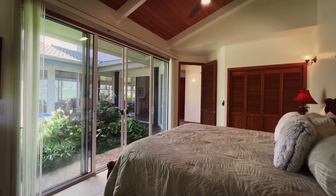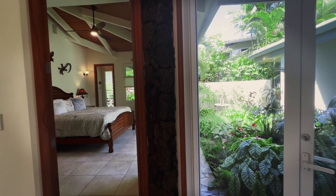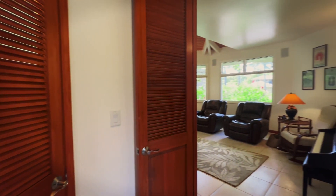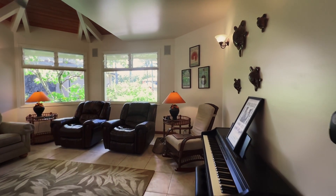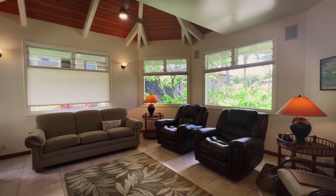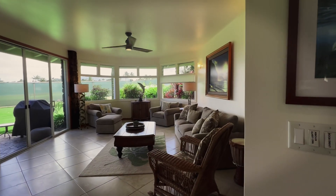This house is perfectly set up to capture the breeze and to use natural light throughout. In the secondary master, it's a large room with vaulted ceilings and an ensuite bathroom. Coming around the corner, a little bit up and across the hall, we have our third bedroom, which is currently used as a media room — a really large room with vaulted ceilings, lots of windows, lots of natural light, and great breezes.